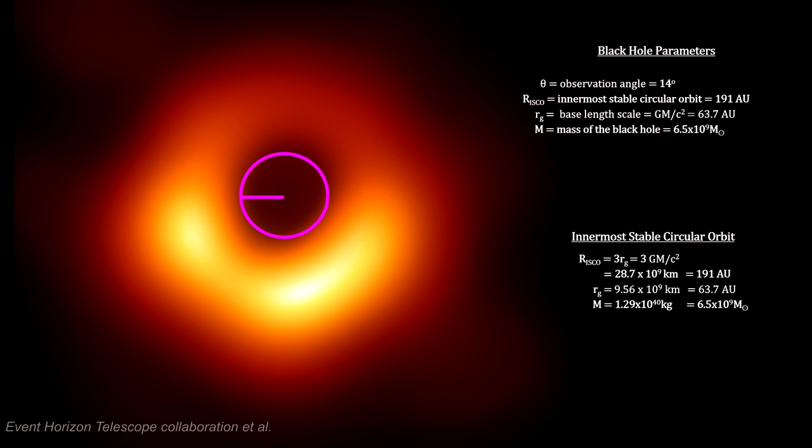With this radius, we can calculate the black hole's mass. Sag A* has the mass of 4 million suns. M87's black hole is 1600 times more massive than that, with 6.5 billion suns. This is in close agreement with star rotation studies that put the mass at 6.2 billion suns.